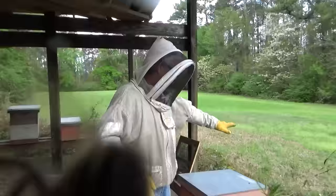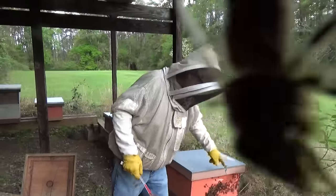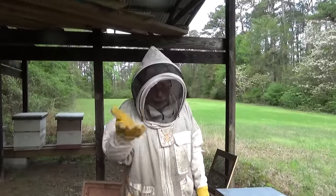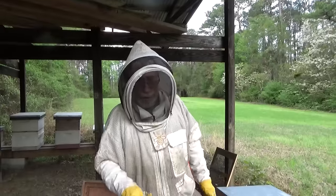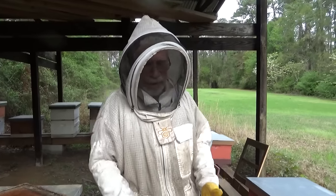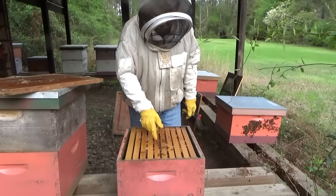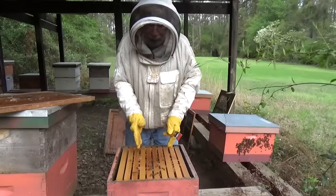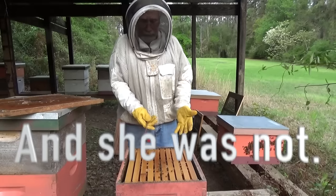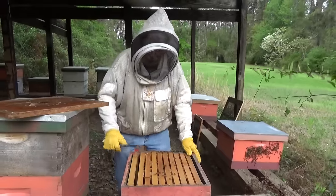Now let's open the box we just took off. You're going to notice immediately the amount of bees in this hive compared to that hive. When we put in the dividing board, any field bees in the top box — when they came out — went back around into their original entrance. So you expect to have a lot of bees in that bottom box. The only bees in this top box are the hive bees that were here when we took it off. It makes it very easy to search for your queen — there are only five frames of bees in this box.